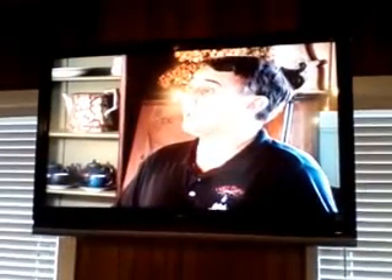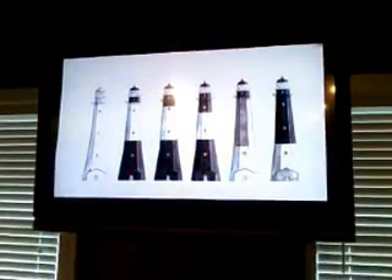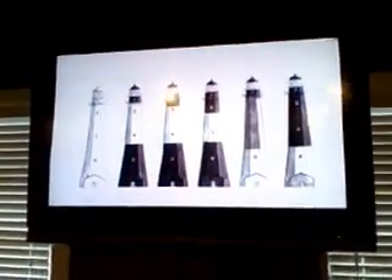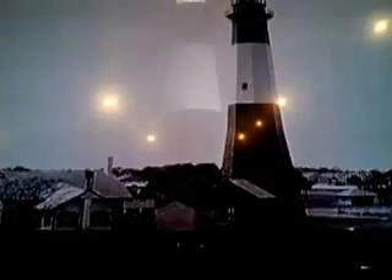The light existed not as a lighthouse, but as a day mark — a landmark — from 1773 until 1790. The Tocque Lighthouse has had several different day marks throughout the years. These patterns distinguish it from other lighthouses on the East Coast. The current day mark adorned the lighthouse from 1916 to 1965.